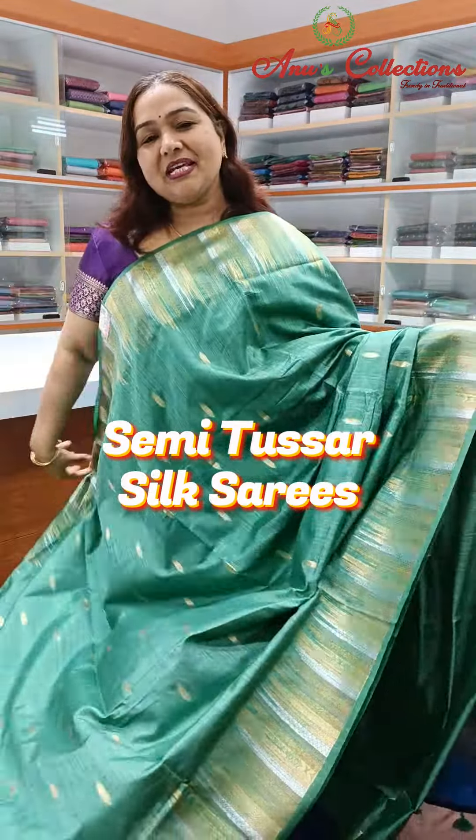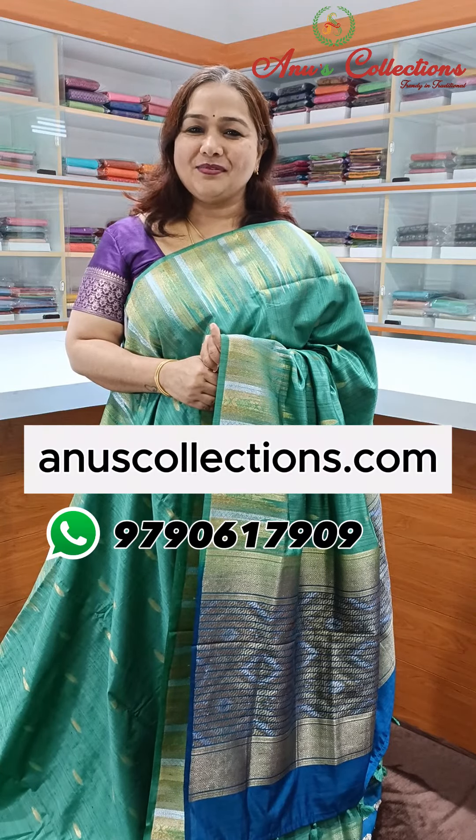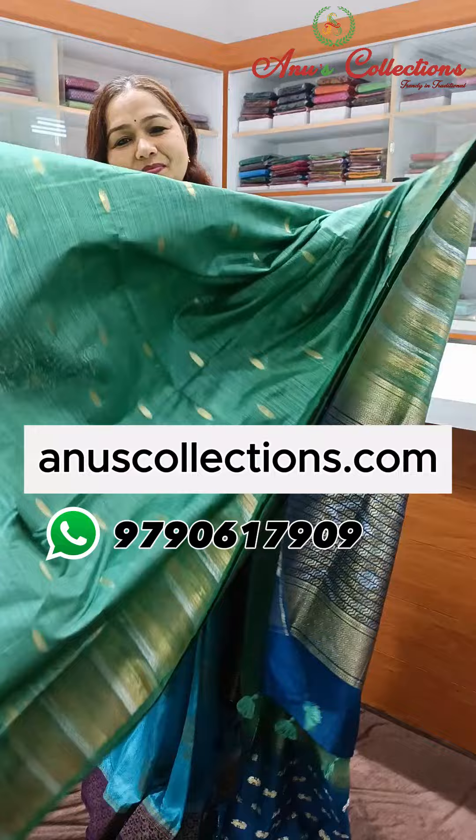Beautiful semi-tossed silk saree with a temple border, nice golden zari motif, and a lovely butcha contrast blouse. Priced at 2450 in the festive season. You can find the color and design on our website.